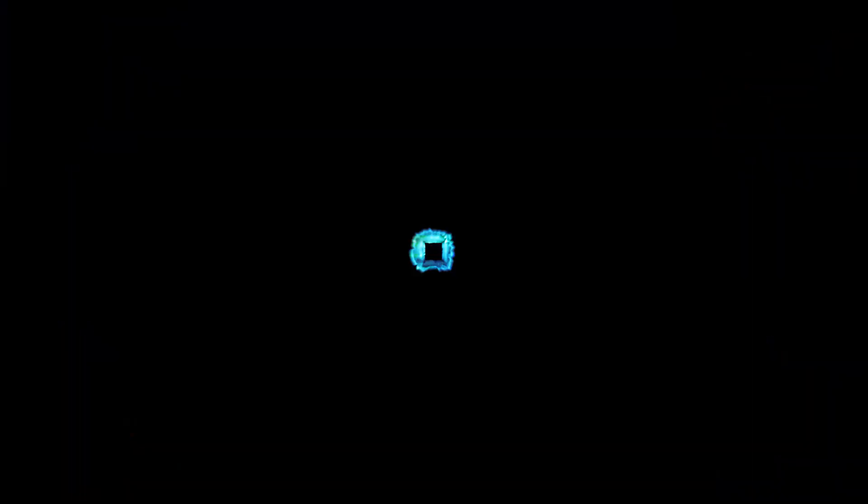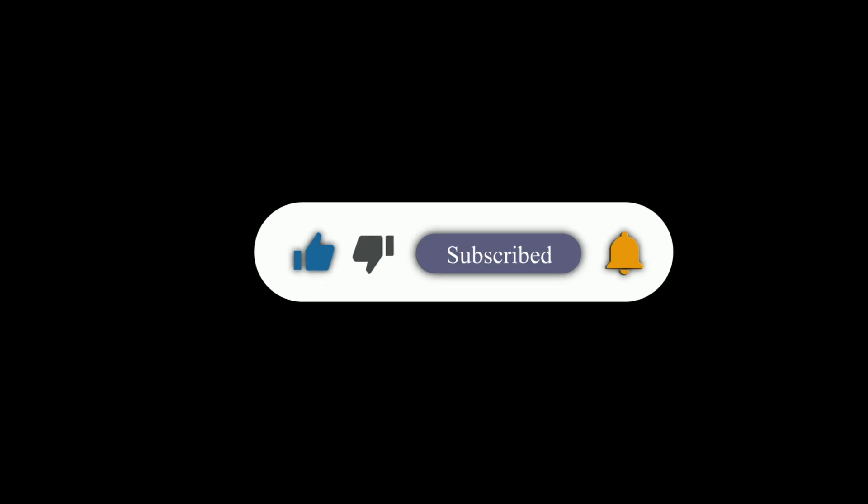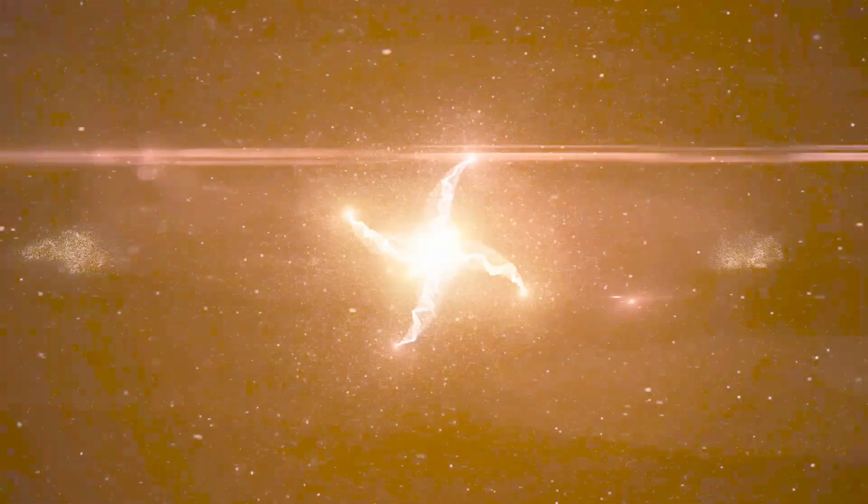The next time it rains and the sun peeks through the clouds, look up. You're not just witnessing a splash of color in the sky — you're seeing light itself being stretched, bent, and reflected in ways that only nature can orchestrate. If you found this as fascinating as I did, be sure to subscribe so we can explore more of nature's incredible secrets together. Thanks for watching, and I'll see you in the next one.